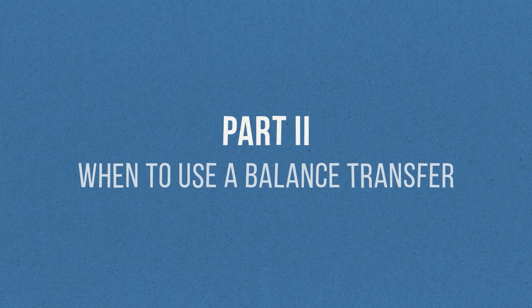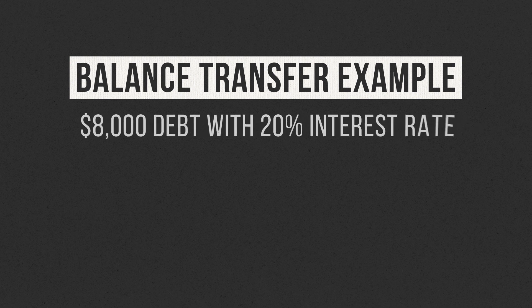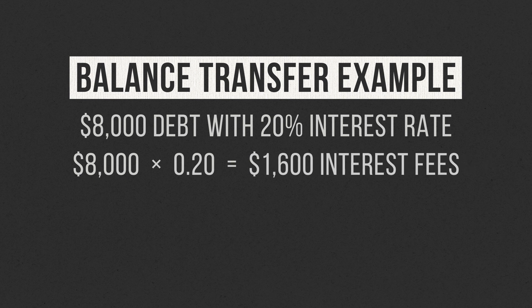Now that you understand what a balance transfer is and how it works, let's talk about a situation where a balance transfer makes good financial sense. Let's pretend you've got a bunch of credit card debt with a high interest rate and you're working on becoming debt-free. You've done your homework and come up with a plan to achieve debt freedom in 18 months. Let's say you have $8,000 of credit card debt with a 20% interest rate attached to it. That means in just one year, that $8,000 of debt will accrue $1,600 of interest.